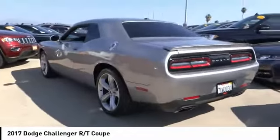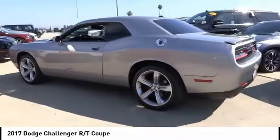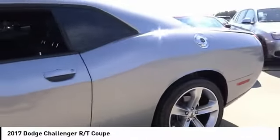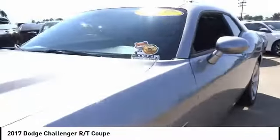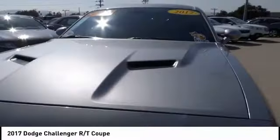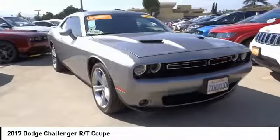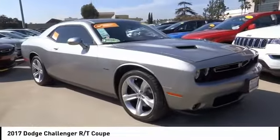This vehicle has less than 40,000 miles. Here are some of this vehicle's great options: electronic stability control, brake assist, traction control, remote keyless entry, fog lights, speed control, four-wheel disc brakes, rear window defroster, security system, and low tire pressure warning.